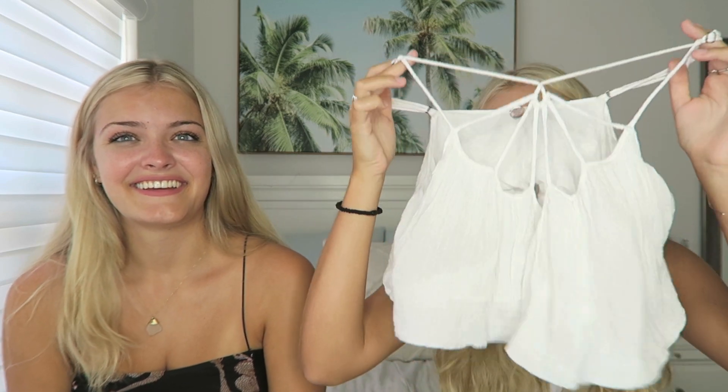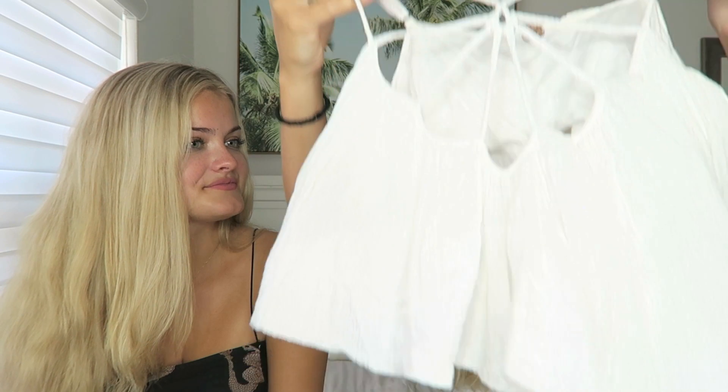I wasn't gonna show this shirt because I'm obviously not gonna wear this to school — but I can wear it during the summer. I wasn't sure if I should buy it because I feel like the front might look weird, but hopefully it fits. I didn't think it would look good, but it'll look good on you — we'll try it on and see.